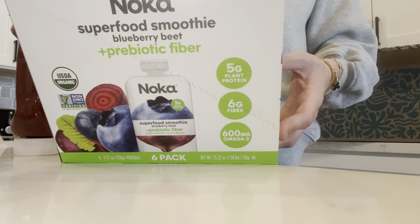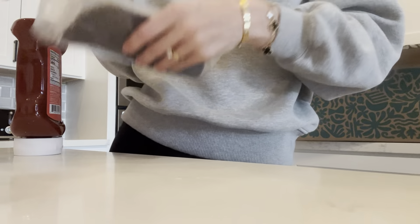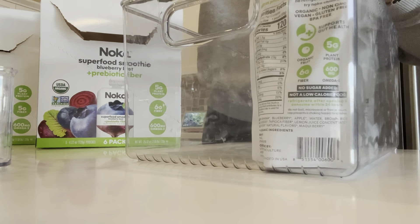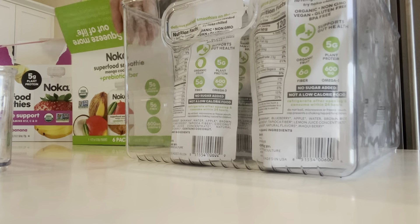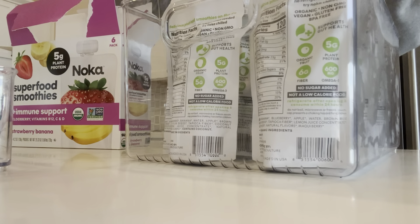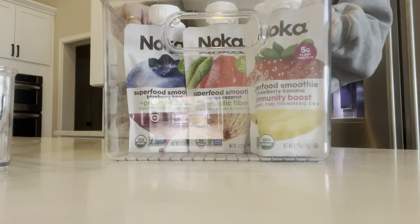And more mylk packs. These are the blueberry and beet ones. I haven't tried these ones before, but yeah, I got all of those for Tommy.